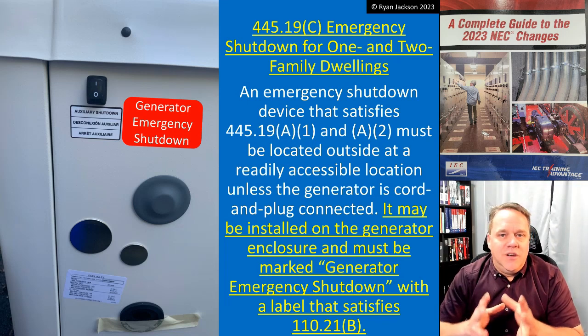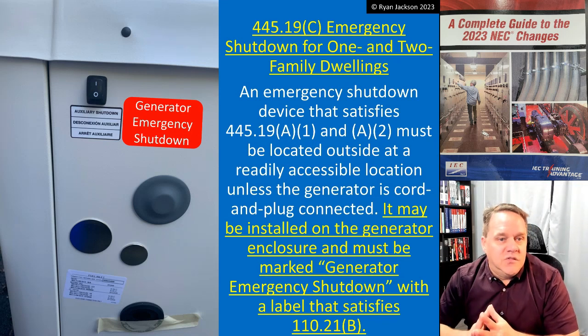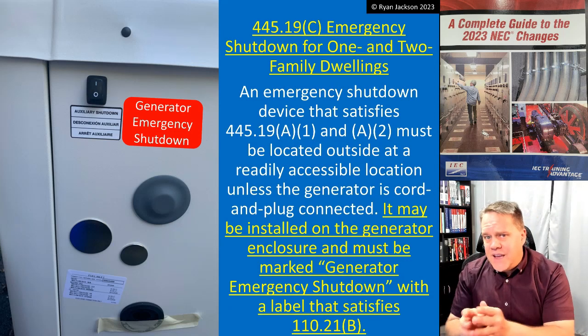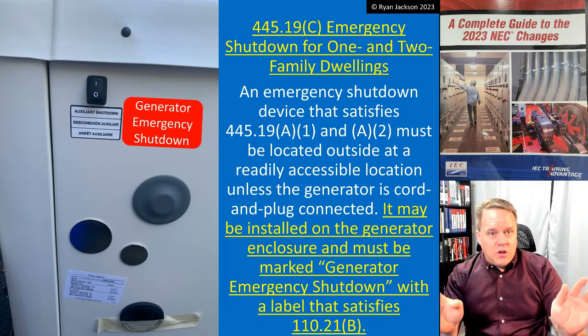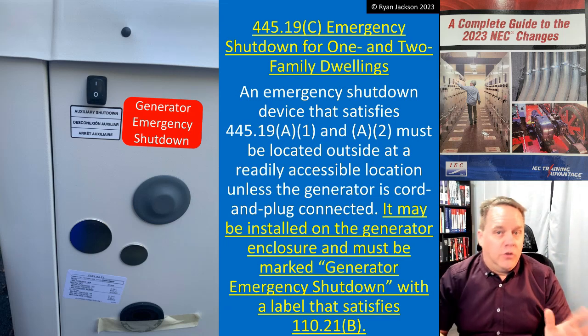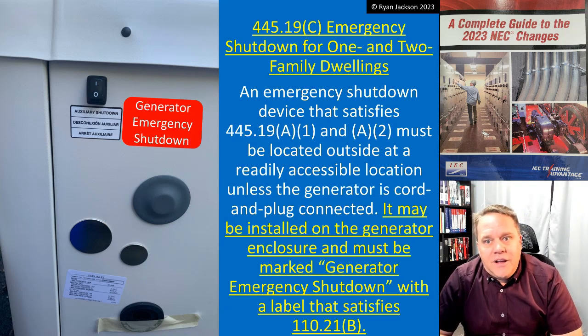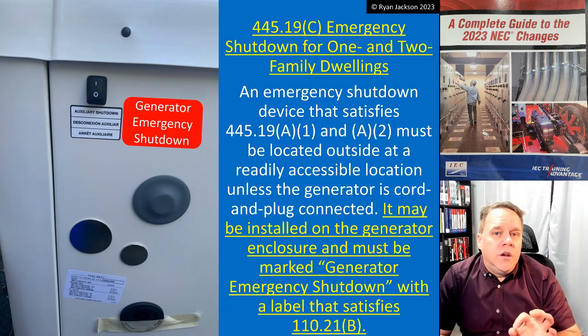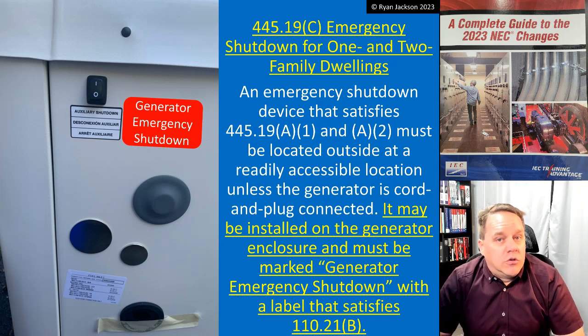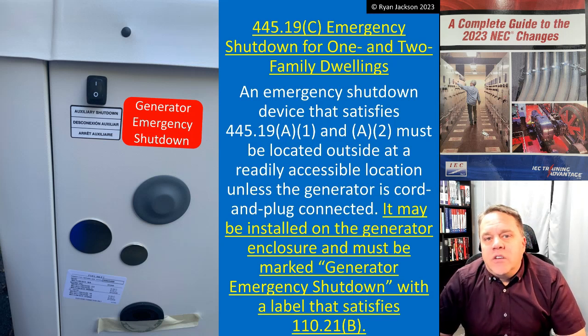445.18 and 445.19 address two different issues with two different requirements, now in two different sections — they did a really nice job in article 445. We've got one more video here in chapter four; the next one will be on article 480, which covers stationary standby battery systems. Hope to see you then.